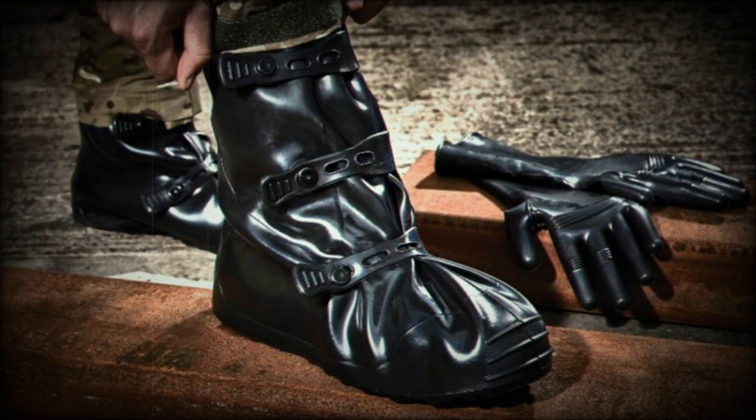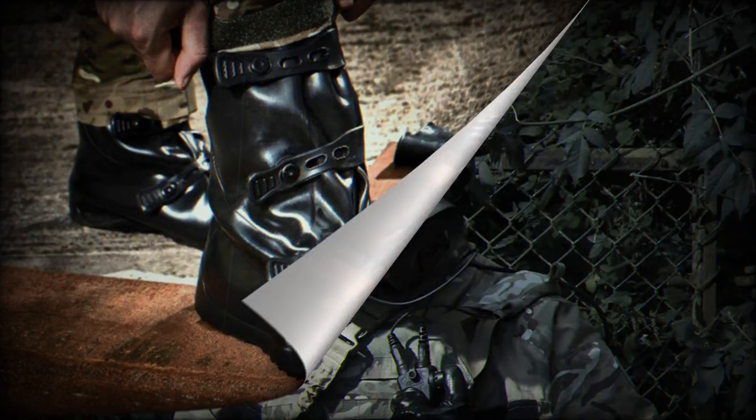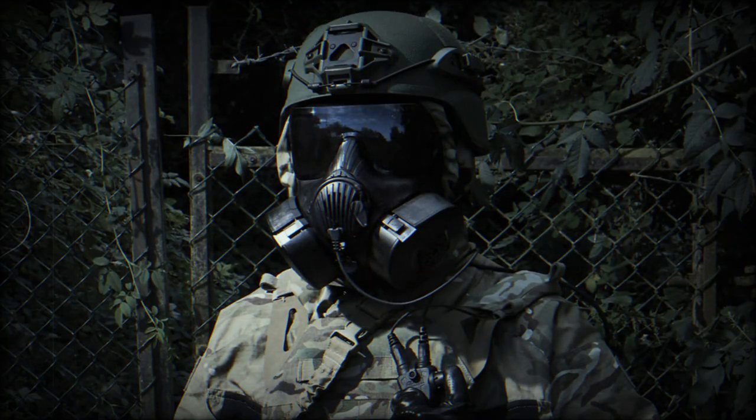Designed for quick donning and doffing, the Exoskin range integrates with many protective suit ensembles, delivering advanced dexterity and agility in the field while maximizing protection for the operator.